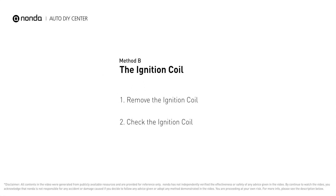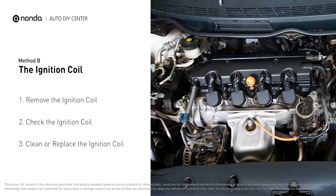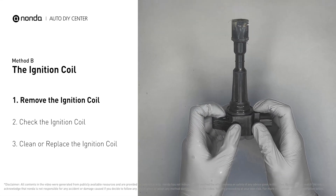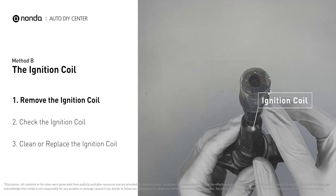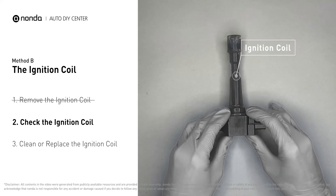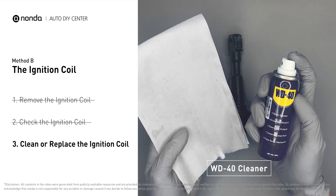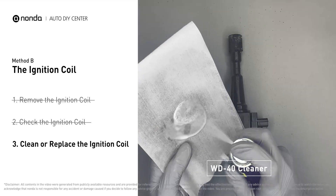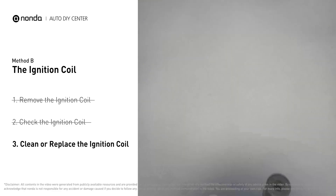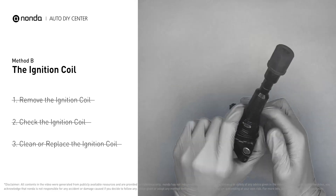Method B: the ignition coil. Ignition coils are usually installed directly at the cylinder head, above the spark plug. First, carefully remove the ignition coil from the engine and check to see if it is stained or damaged. If the ignition coil is covered with engine oil or stains, simply clean it with a WD-40 cleaner.